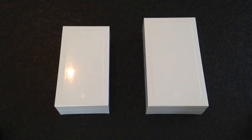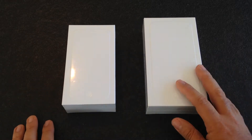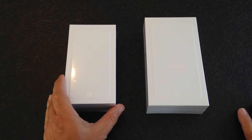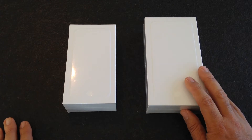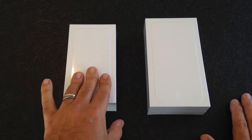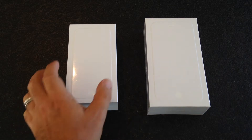Hi there, welcome to my channel. Today I'm going to do a double unboxing of the iPhone 6 and the iPhone 6 Plus. This is my wife's Gold iPhone 6 and this is my iPhone 6 Plus Space Gray 64GB, 16GB for her because she doesn't need more than that — she doesn't use a lot of apps. So let's go ahead and do the unboxing.